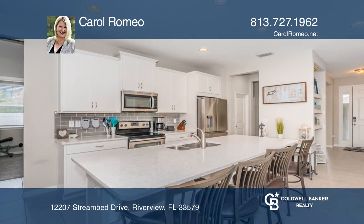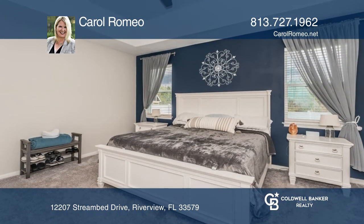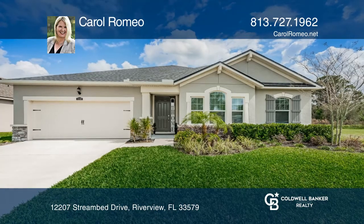The master suite features a walk-in closet and master bath. Carol Romeo is ready to help you buy the house you deserve. Call today.